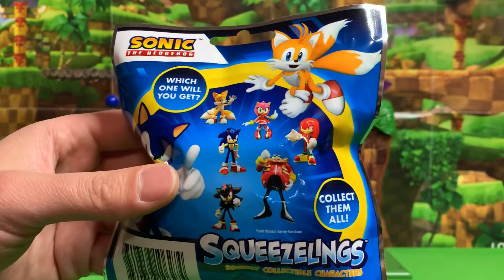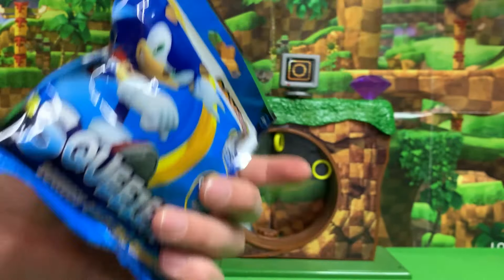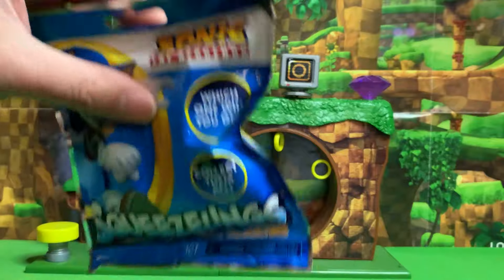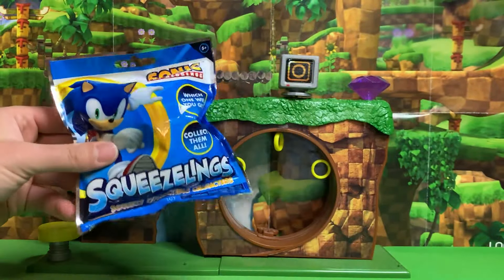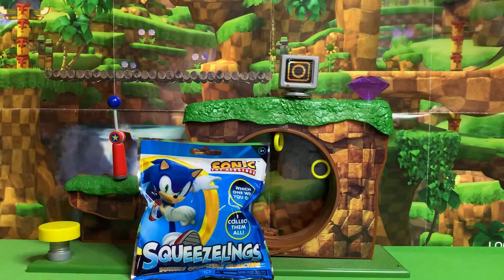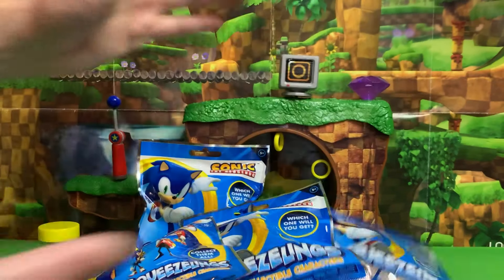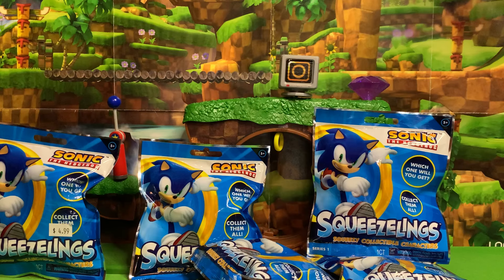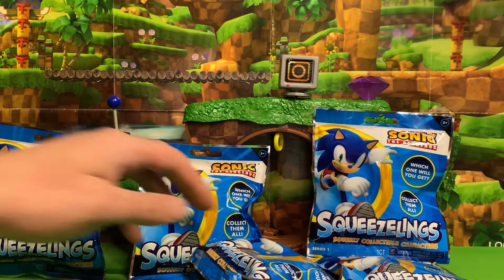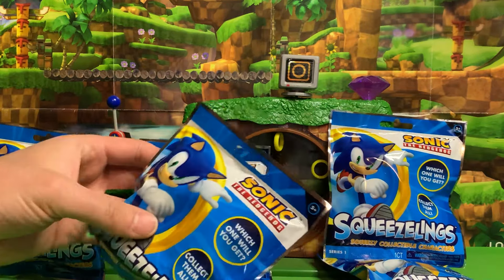We have the main six characters shown on the back, but they are mystery bags so we don't know who is in each one. However, I did stand there for like 10 or 15 minutes feeling out every bag we had in the store, and I picked out a total of six of these in hopes that I was able to get every character. Let's see if my sense of touch is as keen as my sense of sight — recognizing Sonic characters without seeing them — or if I am the fool who has wasted money on duplicates.